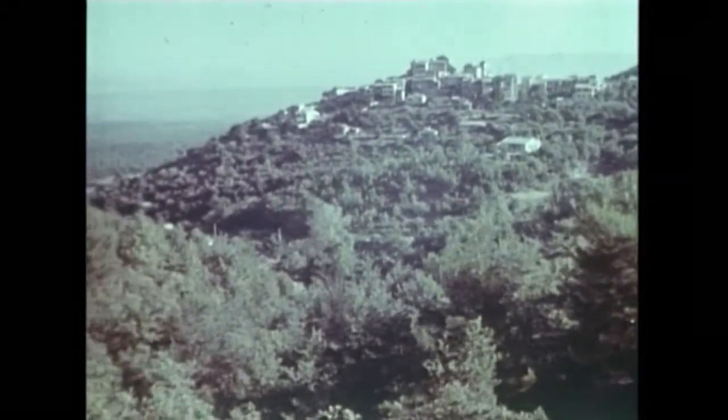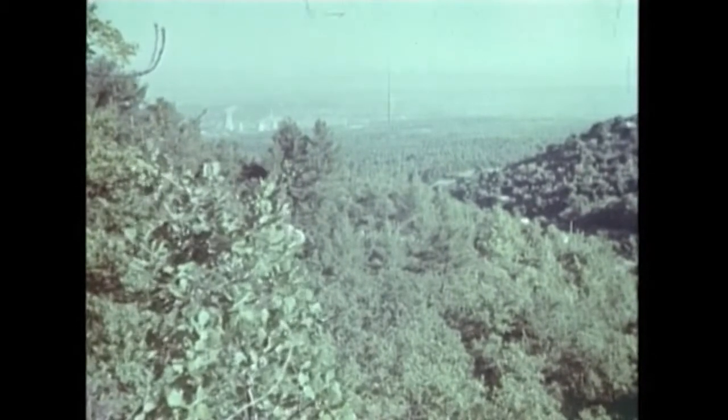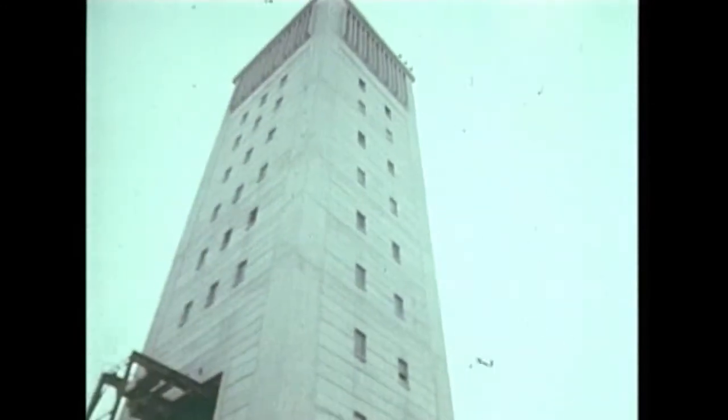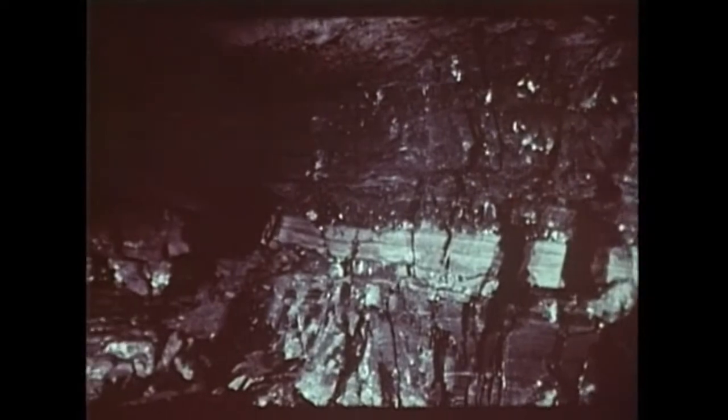Cette innovation technique a été réalisée aux Houillères de Provence, entre Aix et Marseille, dans une mine de charbon très mécanisée. Cette mine est championne d'Europe pour le rendement du fond : plus de 7 tonnes nettes de charbon par homme et par jour. Pour obtenir ce résultat, les Houillères de Provence ont su profiter de la régularité de leur gisement et se doter de puissants moyens de production.